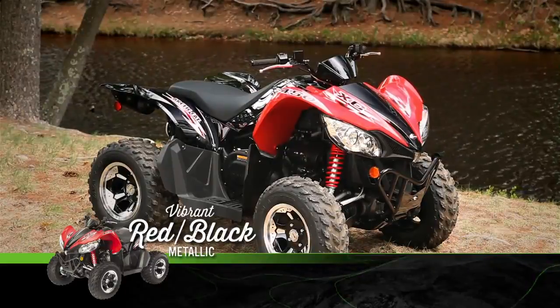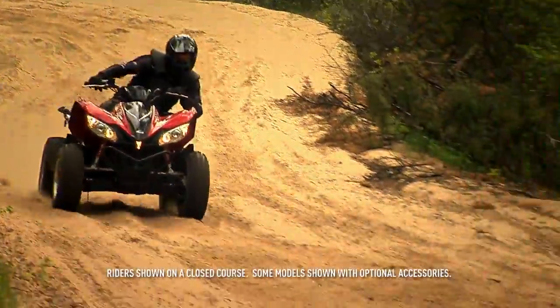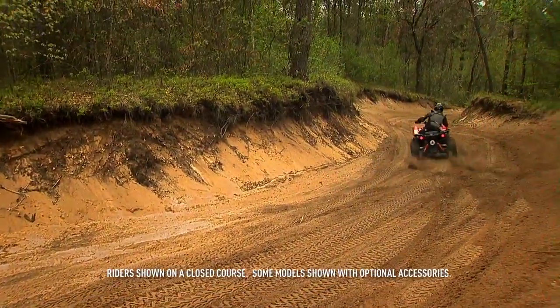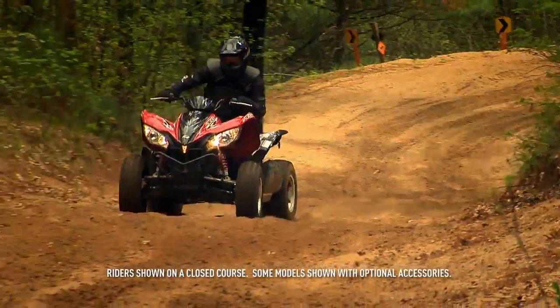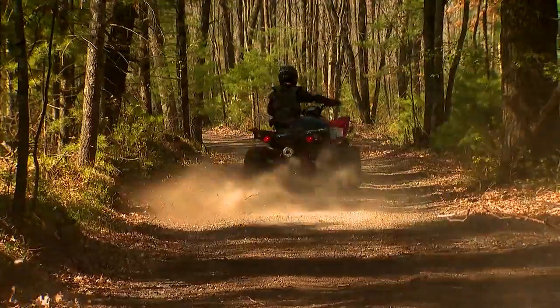We think it looks great in vibrant red with black metallic paint. It goes without saying that this is one sexy machine. Sometimes you see something you want — sometimes you just gotta go out and get it. Let this be one of those times.